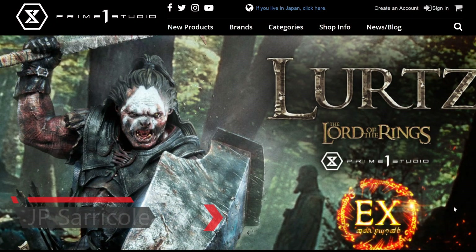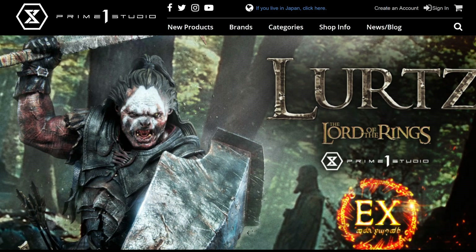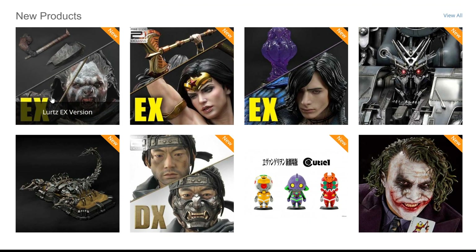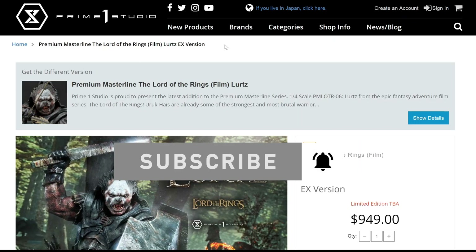Hey guys, JP Salave'a here. New year, new pre-order from Prime One Studio, and in this case it's for Lurtz from the Lord of the Rings franchise, and it looks great. We're going to look at it today — that's the reason I'm here at the website. I will have the link in the description for those who are interested.